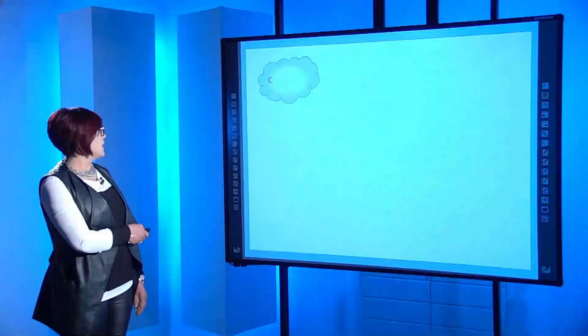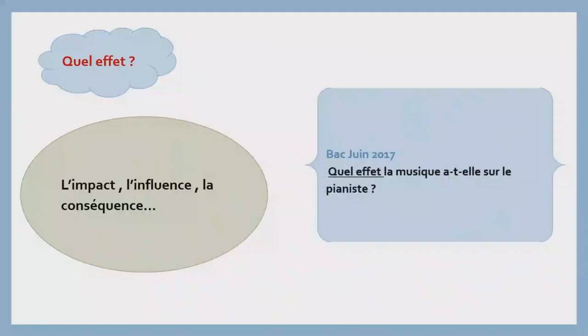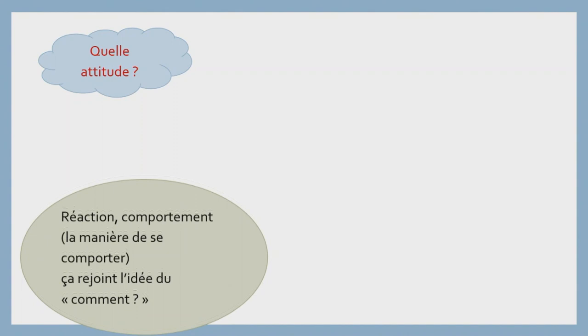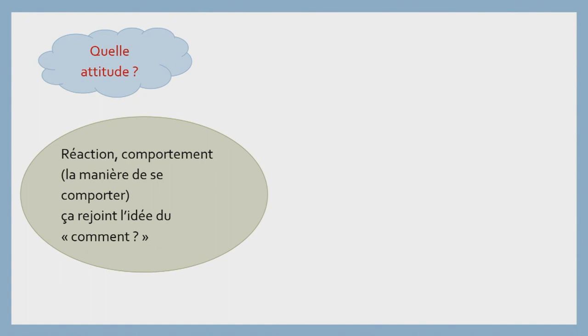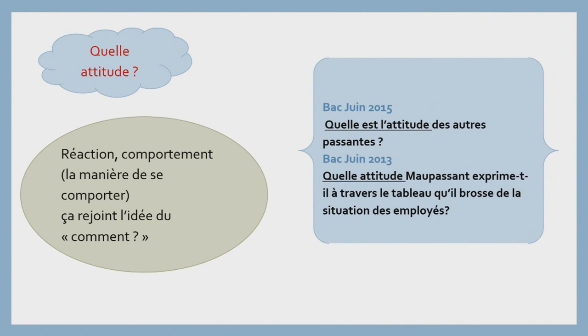Un autre exemple : « Quel effet ? » Il s'agit plutôt de l'impact, de l'influence, de la conséquence. Exemple, bac juin 2017 : « Quel effet la musique a-t-elle sur le pianiste ? » — soit : « Quelle est l'influence de la musique ? Quel est l'impact de la musique sur le pianiste ? » Puis « Quelle attitude ? » Il s'agit plutôt de la réaction, du comportement, de la manière de se comporter — ça rejoint l'idée du « comment ». À titre d'exemple, bac juin 2015 : « Quelle est l'attitude des autres passantes ? » Bac juin 2013 : « Quelle attitude le narrateur exprime-t-il à travers le tableau qu'il brosse de la situation des employés ? » Autrement dit, comment il a réagi, quel était son comportement à travers le tableau qu'il a brossé.